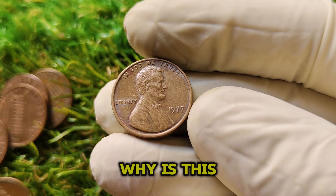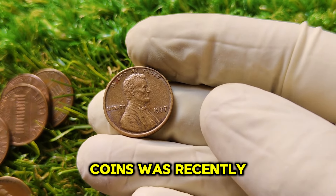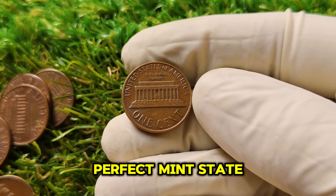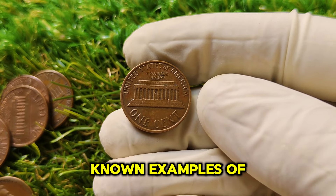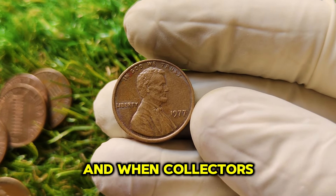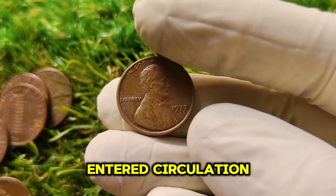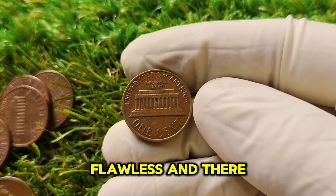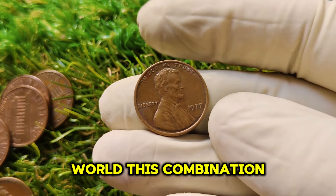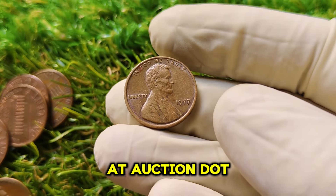Why is this 1977 Lincoln penny valued at an eye-popping $1.9 million? One of these coins was recently sold at auction for exactly that amount. The coin was in near-perfect Mint State 68 condition, making it one of the finest known examples of a 1977 No Mint Mark penny. Coins of this caliber are incredibly rare, and when collectors realize they might not see another coin like this for a long time, bidding wars begin. The penny appeared to have never entered circulation — its details were razor-sharp, the luster was flawless, and there was no visible damage. It was graded by PCGS, one of the most reputable coin grading agencies in the world, and that combination of rarity, pristine condition, and collector demand led to the $1.9 million sale.